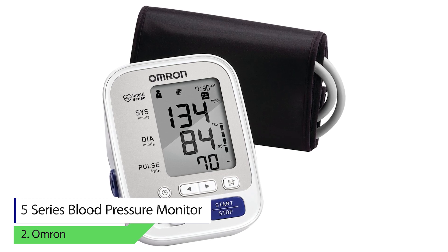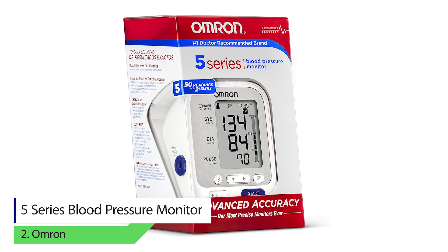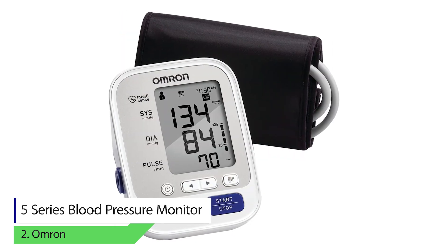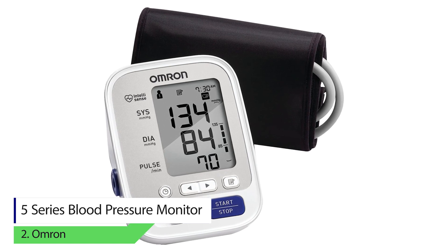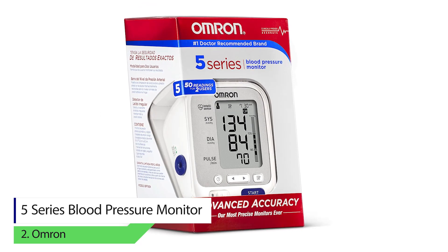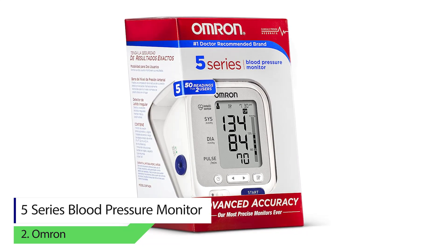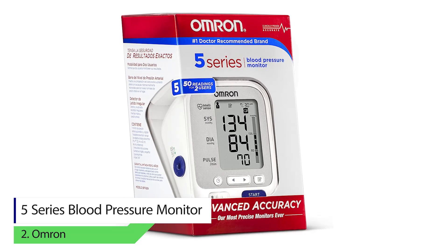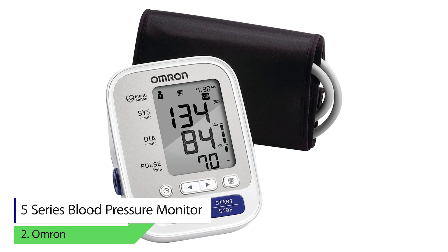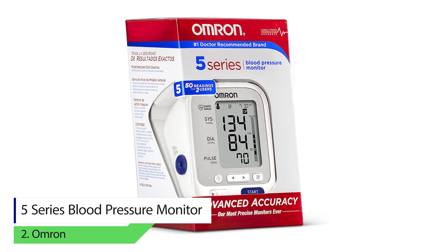Number two: Omron 5 Series blood pressure monitor. Unlike most other digital pressure readers, this comes with built-in memory. You can store up to 50 separate readings saved according to accurate date and time stamps. The device can store data for a maximum of two users, making the total number of readings 200. It will also read and save the average of three consecutive readings.